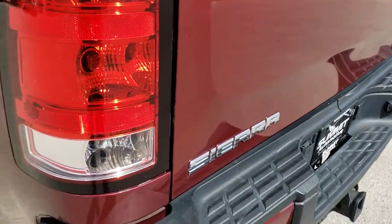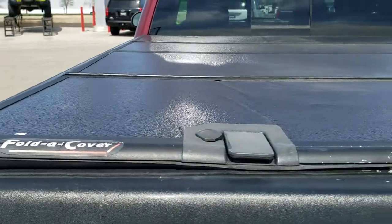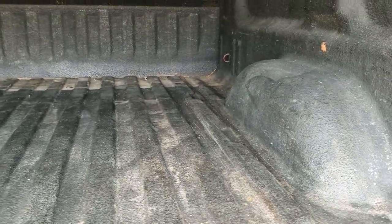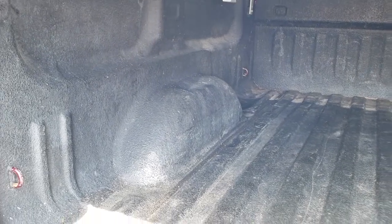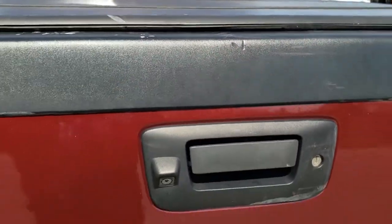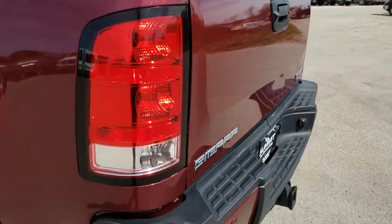The tailgate — didn't see any major dents or imperfections on it. It does have a full hard fold-up tonneau cover. It has a spray-in bed liner. The bed itself is in pretty nice shape — didn't see any major dents in here. That tailgate shuts nice and solidly. It does have a locking tailgate and a backup camera.